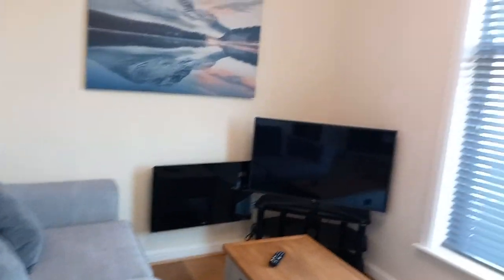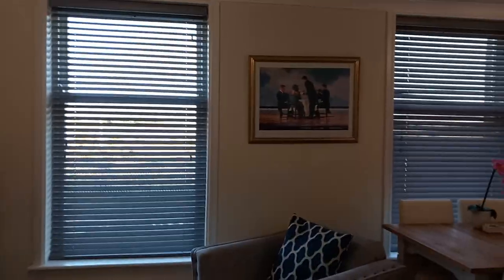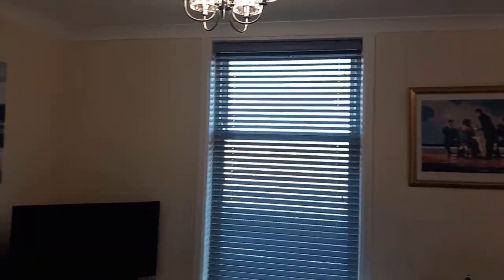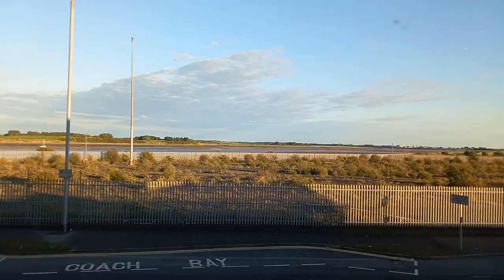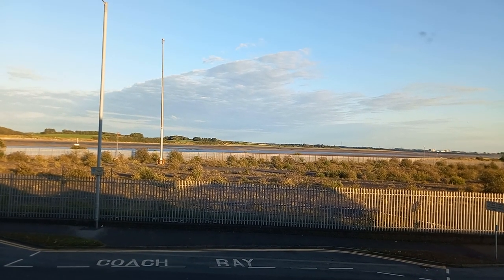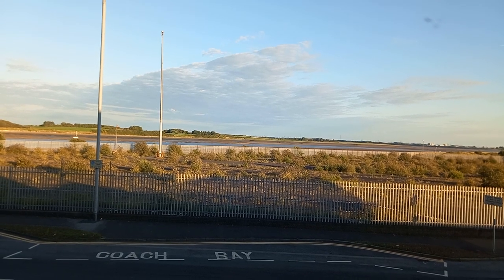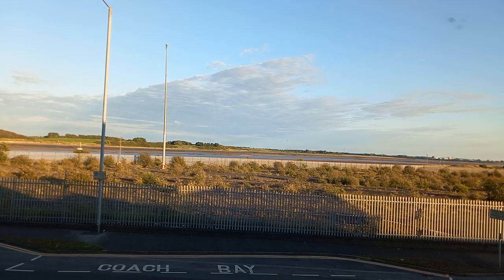And here we are — so this is apartment 5 on the first floor, overlooking the beautiful River Wyre. And across the way there you can see Knott End Golf Club, a little peek through the lines over to the river. And you get to see a beautiful sunrise if you're up early enough in the morning, and you see the fishing vessels and yachts and other boats coming out from the marina.